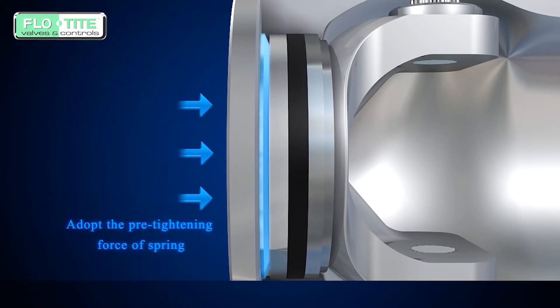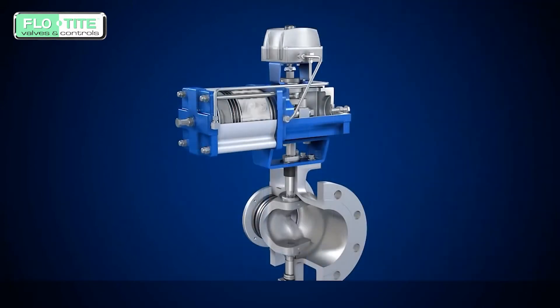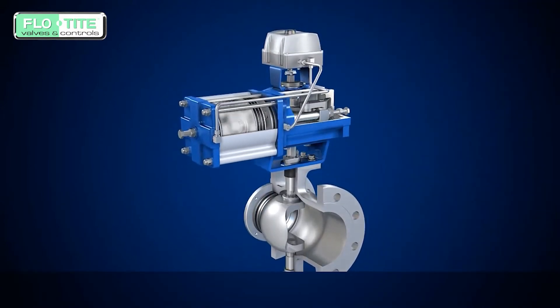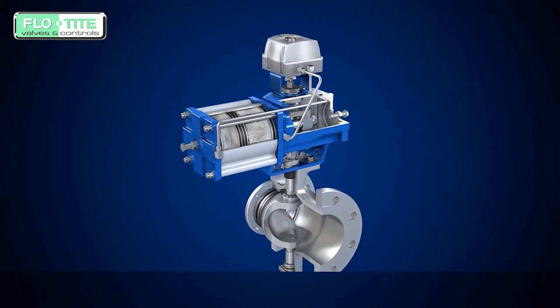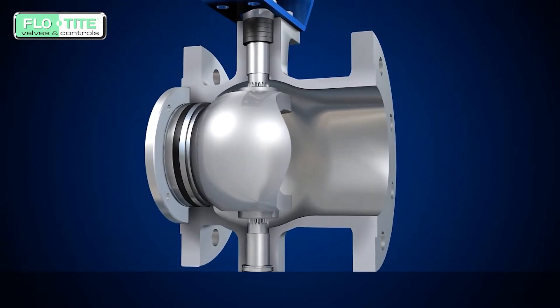The segmented ball valve sealing seat accepts a spring pre-tightening force. The seal seat always maintains close contact with the ball for good sealing performance. Over long-term use, this segmented ball valve will provide a longer service life.